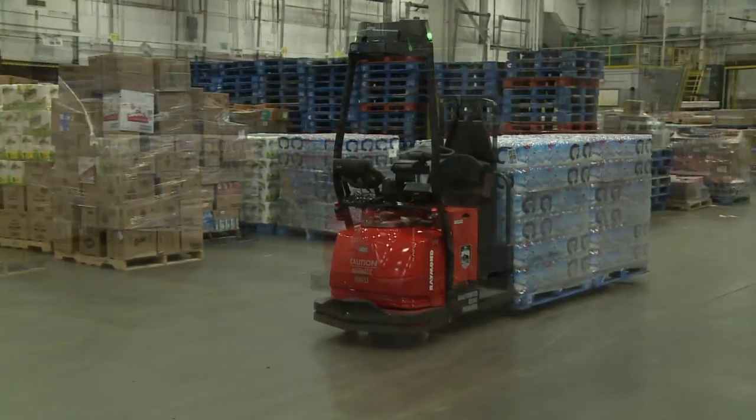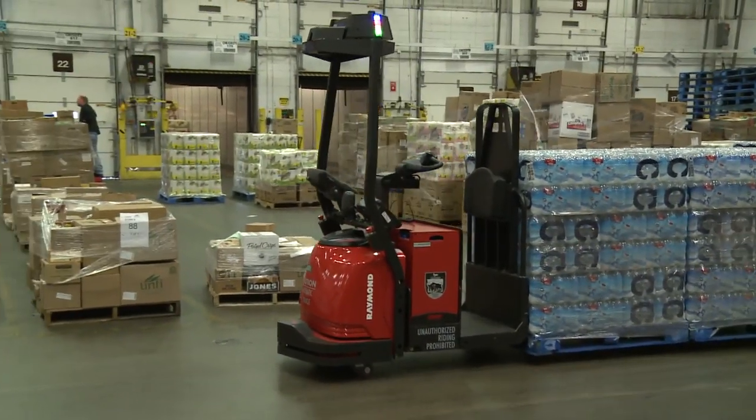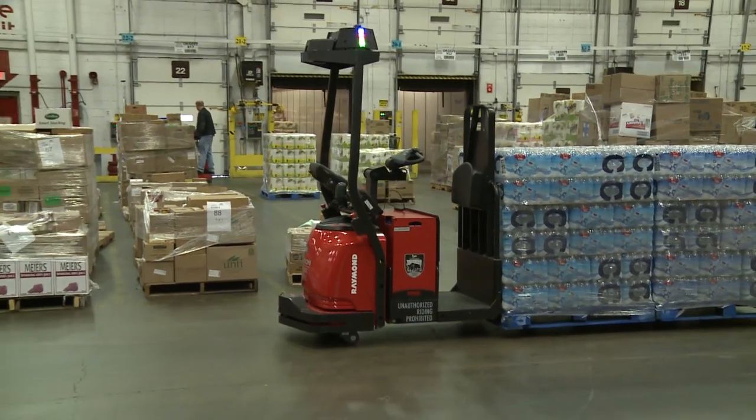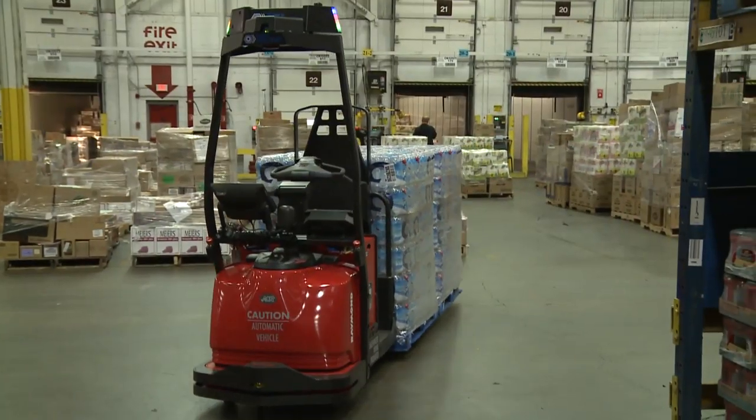The Raymond automated lift truck has given us the benefit of moving a pallet from point A to point B. For example, that point A to point B may have been a four-minute task in the past — now that task is two minutes. So we improve productivity on those specific Raymond automated lift truck hauls by 40 to 50 percent.